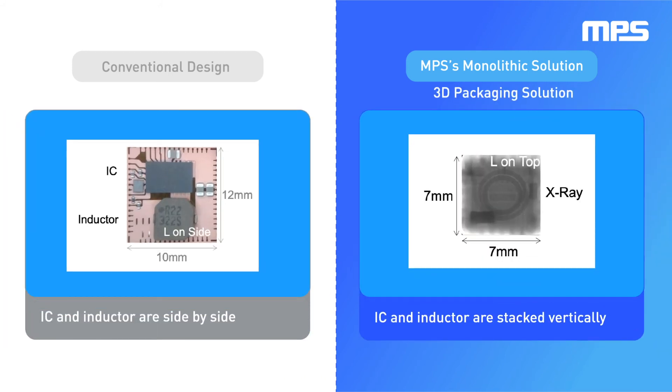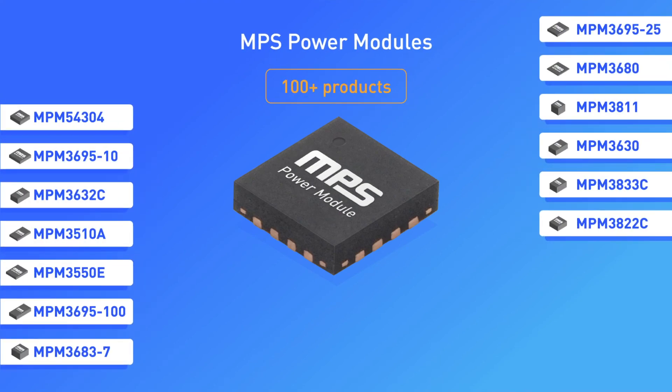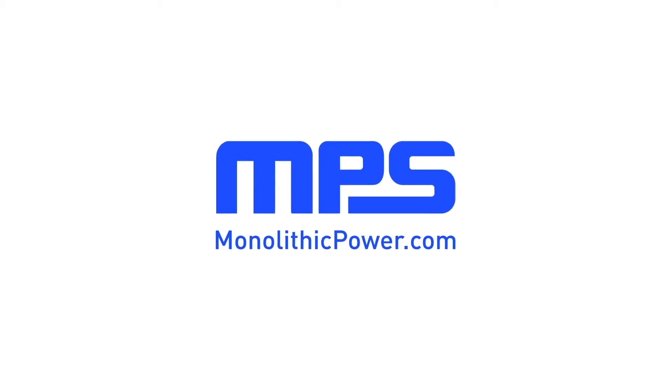Our state-of-the-art 3D module packaging allows MPS power modules to further save footprint space by being able to stack components. Now we are able to create vertical solutions by stacking the inductor, reducing the module footprint even further. For more videos on high-performance power modules, visit monolithicpower.com.